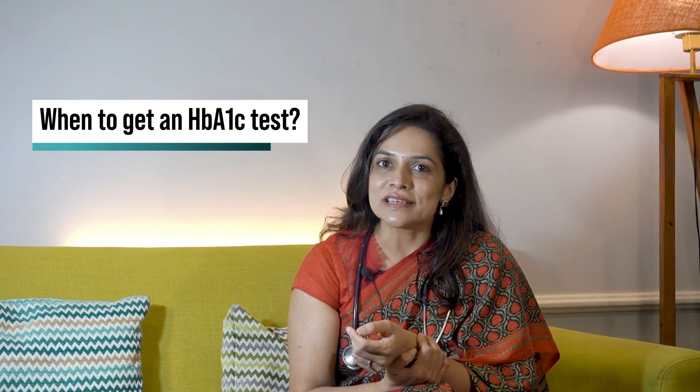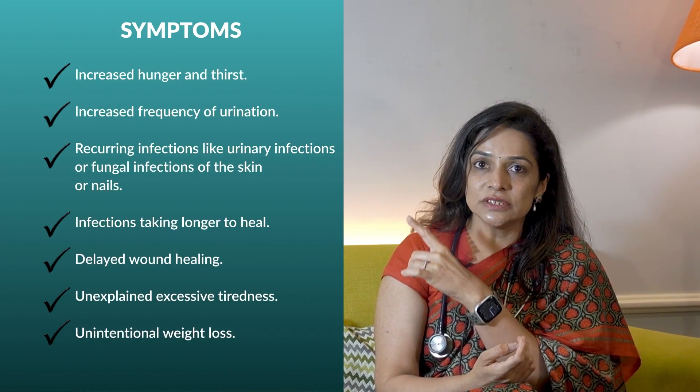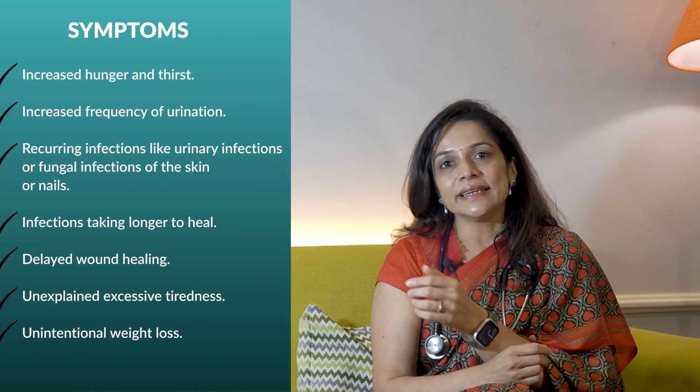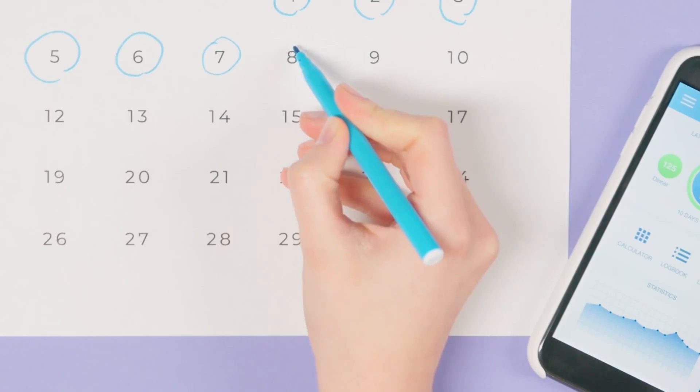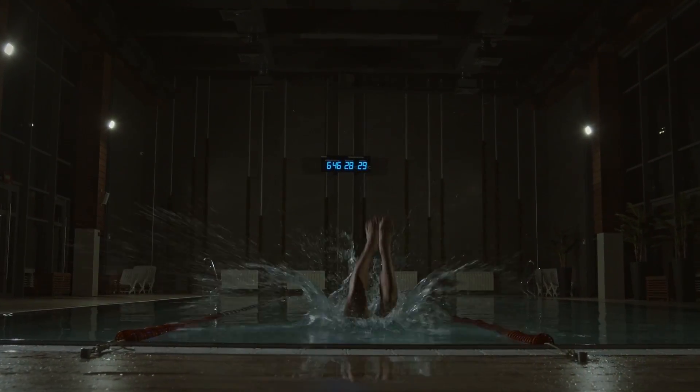So, when should you get this test done? If you are experiencing any of these symptoms, it's time to listen to your body and consider getting tested. Additionally, if you have a family history of diabetes, it's a good idea to get this test done routinely. Knowing your HbA1c percentage can help you stay ahead of the game and take proactive steps to manage your health.